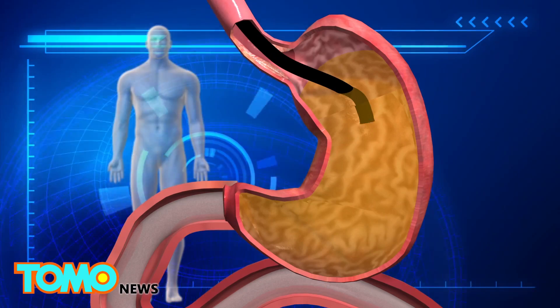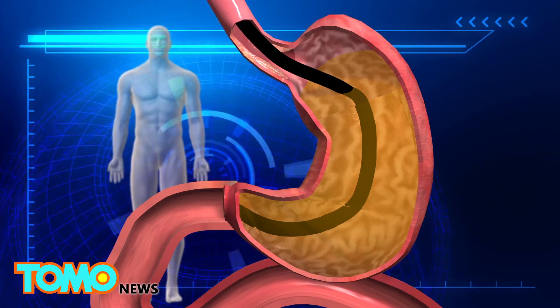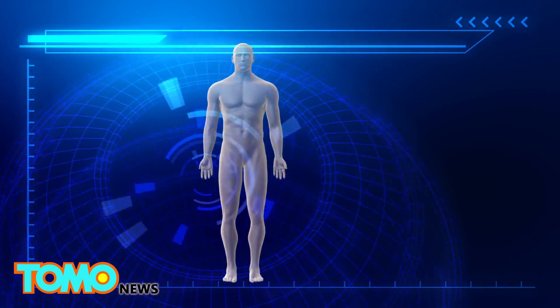The endo barrier can only be left inside the body for one year, but researchers hope that the metabolic changes it creates will be permanent even after the device is removed.